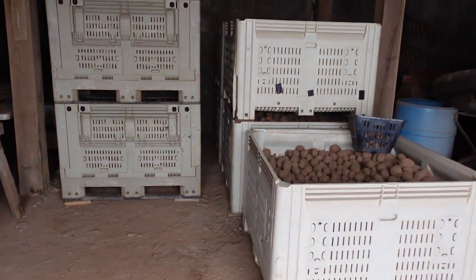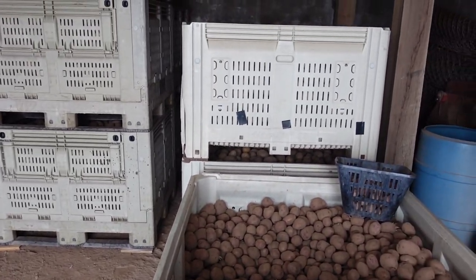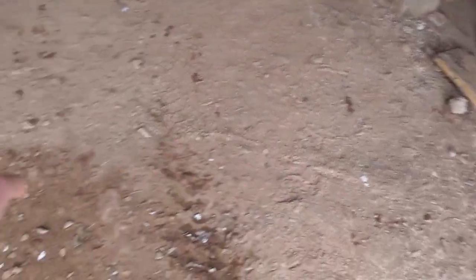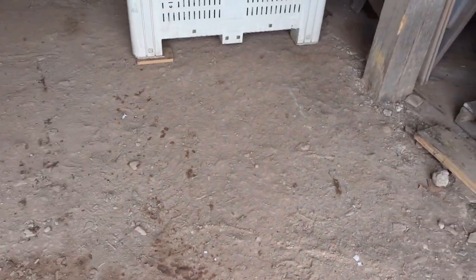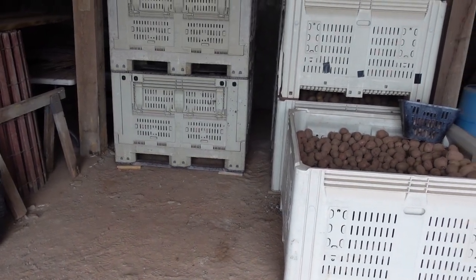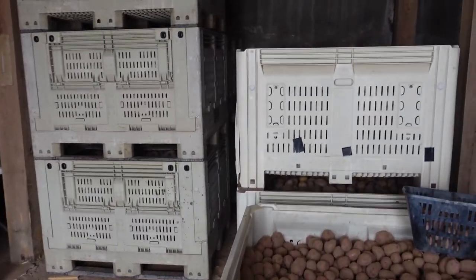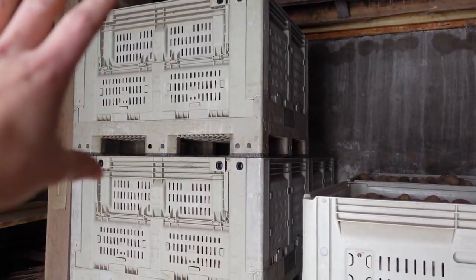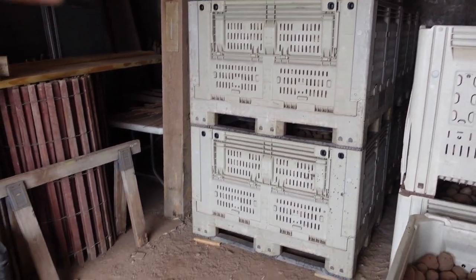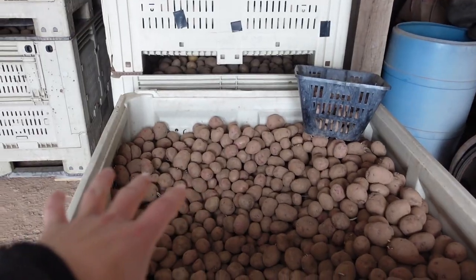If you remember from my previous videos when I was putting these in, the whole storage was double stacked all the way to the door, and then there was just one bin here and one bin here single, that way we could bag out of them. So now as you can see we got rid of about seven bins or something like that. What I'm going to do is drop one or two down so we have one nice bin of white potatoes to work out of and one nice bin of red potatoes.